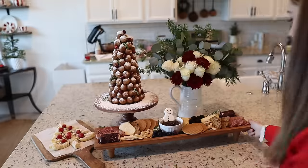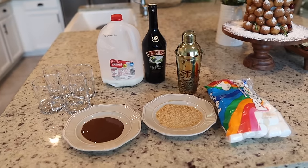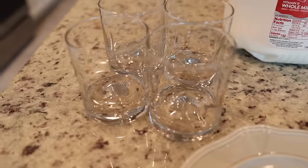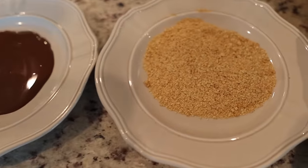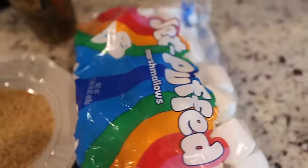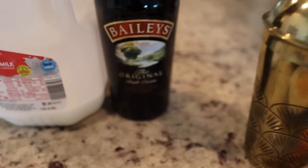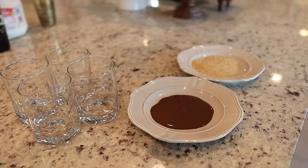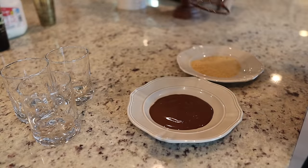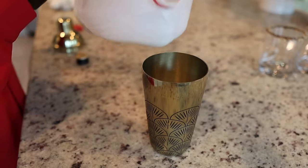Now we are whipping up our Christmas cocktail — this is the Campfire Martini. I've never tried it but it looked so delicious and really fun. I just picked up some new glasses from Target and I have chocolate syrup to rim the glasses with, some crushed graham crackers, and we're going to be adding roasted marshmallows at the very end. You're going to need a martini shaker with ice, Bailey's Irish cream, and either whole milk or cream. The recipe called for two parts Bailey's and two parts cream or milk, and I just went ahead and eyeballed it as I usually do.